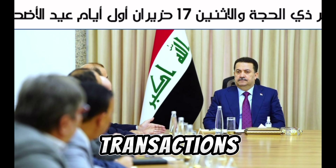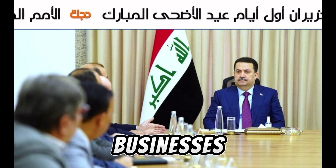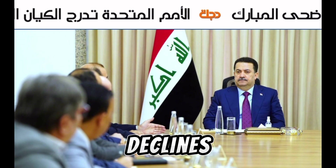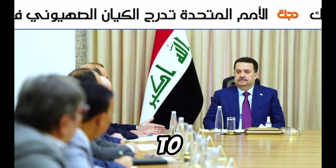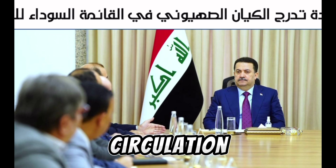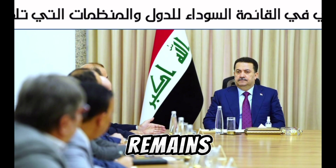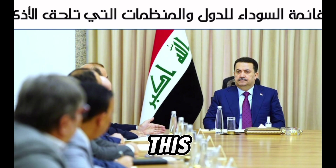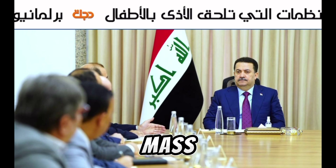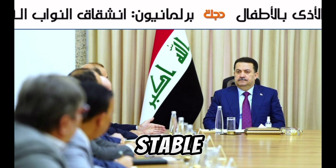When electronic transactions become the norm, it naturally leads to a shrinkage of the physical currency mass. As people and businesses rely more on digital transactions, the demand for physical cash declines. This decline allows the central bank to withdraw excess banknotes from circulation gradually. With fewer banknotes in circulation, each remaining note's value can increase, assuming the overall demand for currency remains stable or grows. This strategy aligns perfectly with the broader goals of economic reform — by shrinking the monetary mass, the central bank can curb inflationary pressures and foster a more stable and stronger currency.